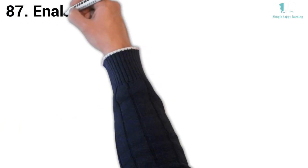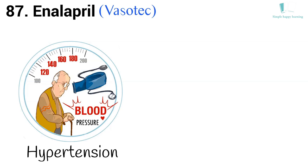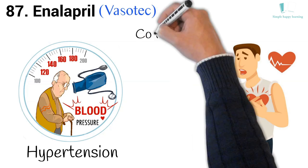87. Generic name: Enalapril. Brand name: Vasotec. Vasotec is used to treat high blood pressure (hypertension) in adults and children who are at least one month old. Vasotec is also used to treat congestive heart failure in adults.